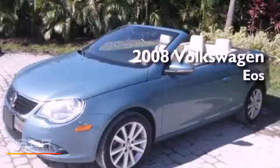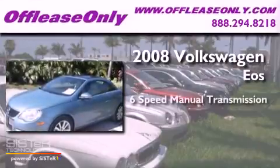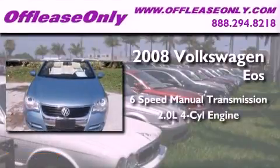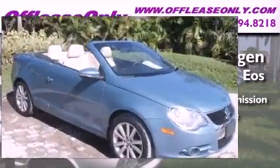This is a 2008 Volkswagen EOS. This convertible has a six-speed manual transmission, an inline four-cylinder engine, and having just come off lease, this vehicle is in like-new condition.